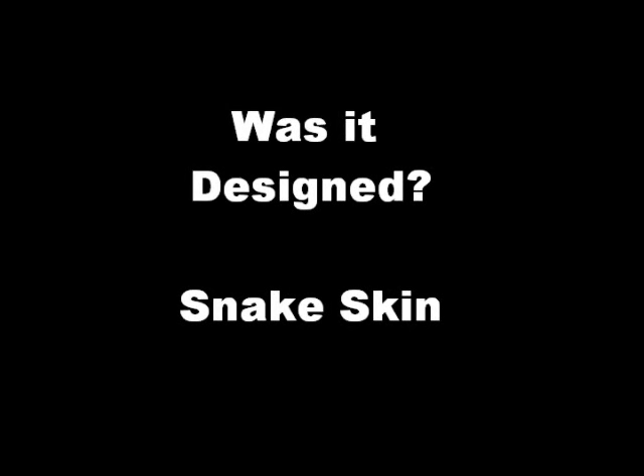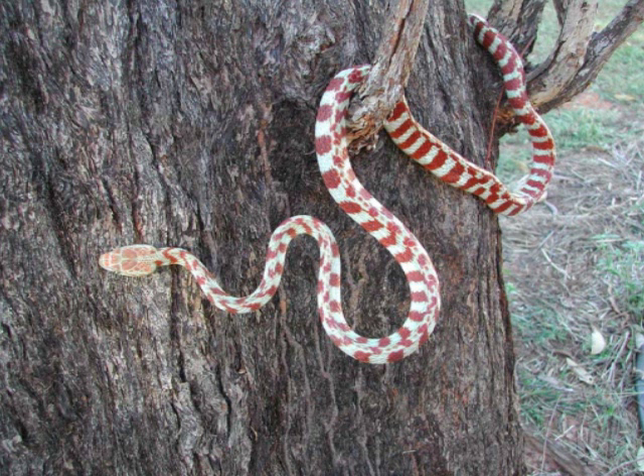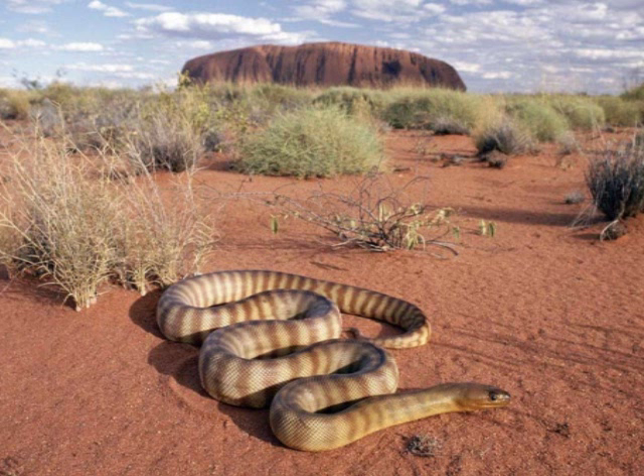Was it designed? Snake Skin. Because they move without limbs, snakes need robust skin that can withstand constant friction. Some species climb up rough tree trunks, while others burrow into abrasive sand. What makes the skin of a snake so durable?